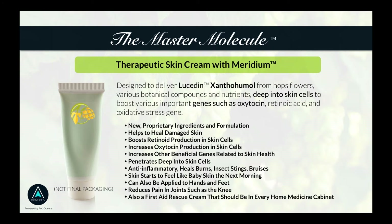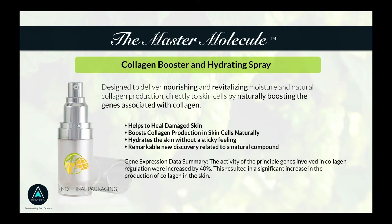The second product is a collagen booster and hydrating spray. This doesn't contain Meridian but is part of Dr. Kurtz's science in terms of bioavailability and getting nutrition into your skin. In this case, it boosts collagen, which is a whole other aspect of rejuvenating your skin. I was looking at a study just today — this can increase collagen regulation in your skin by 40 percent.